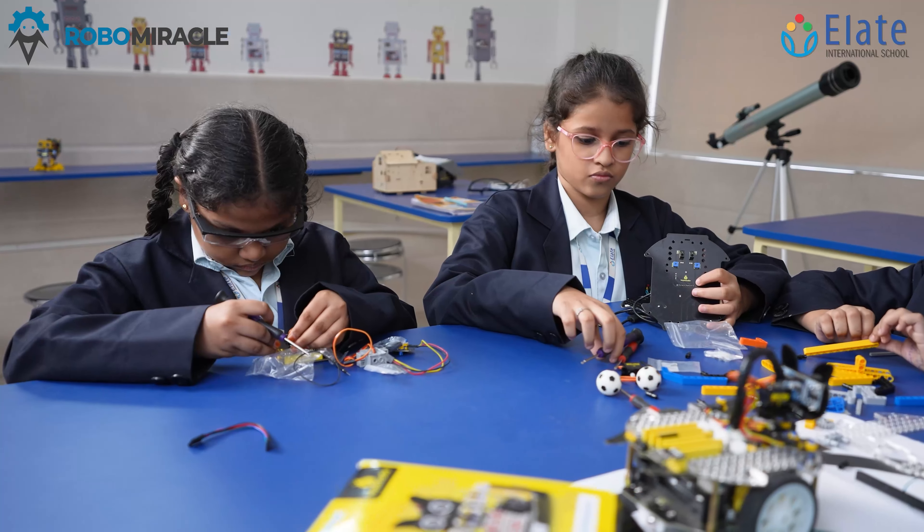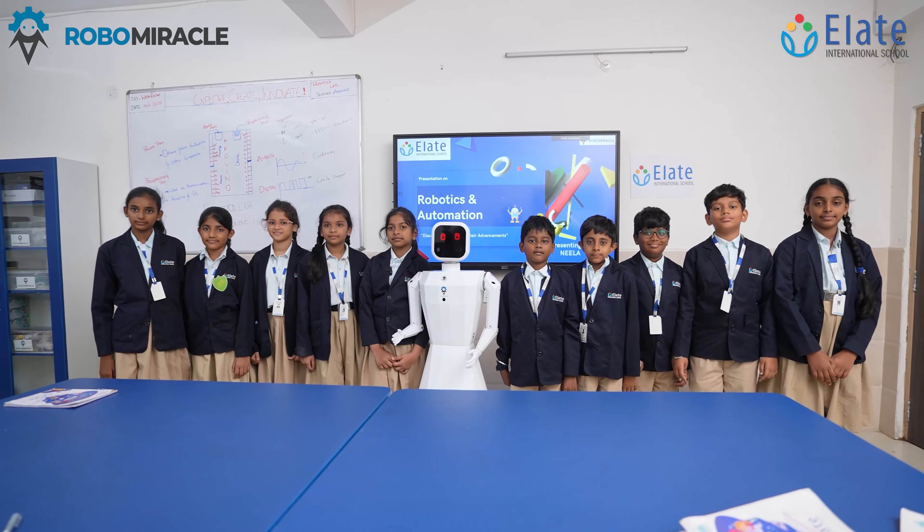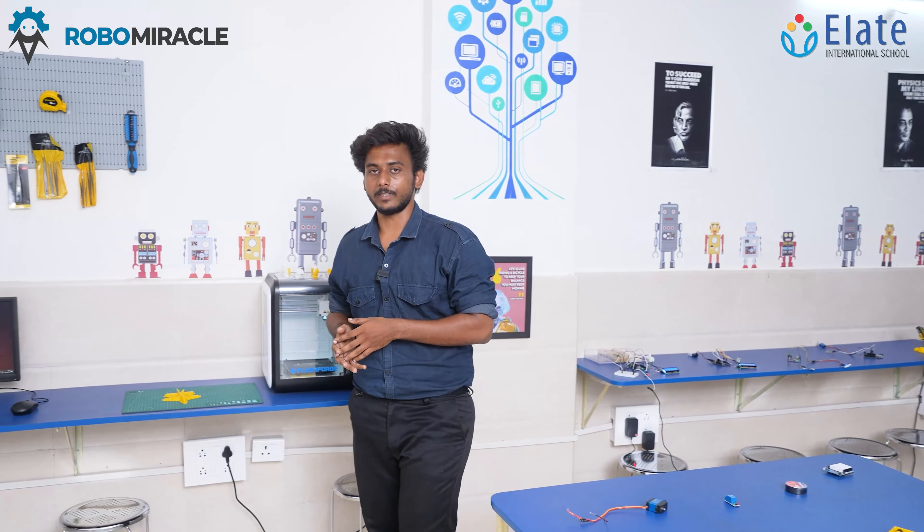This is a small glimpse of our robotics lab here in LA International School. I will be looking forward to showing you all the innovative projects made by our students. Thank you.